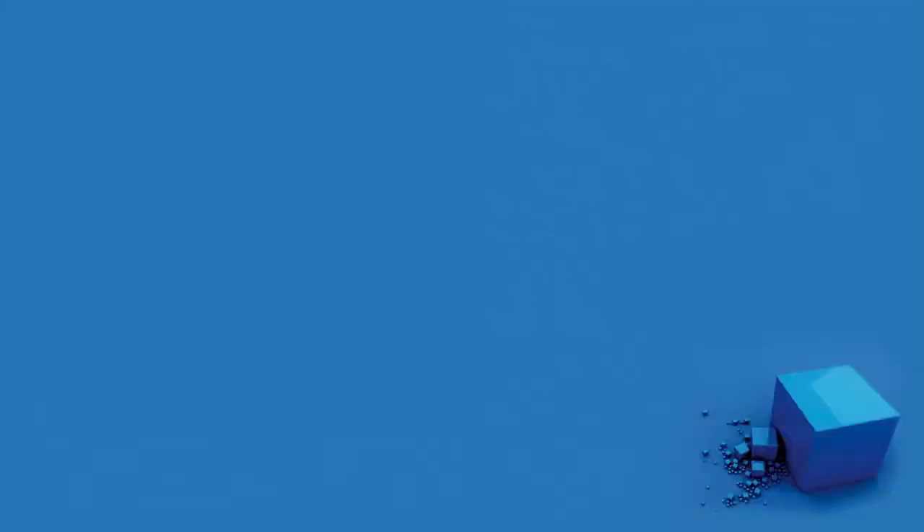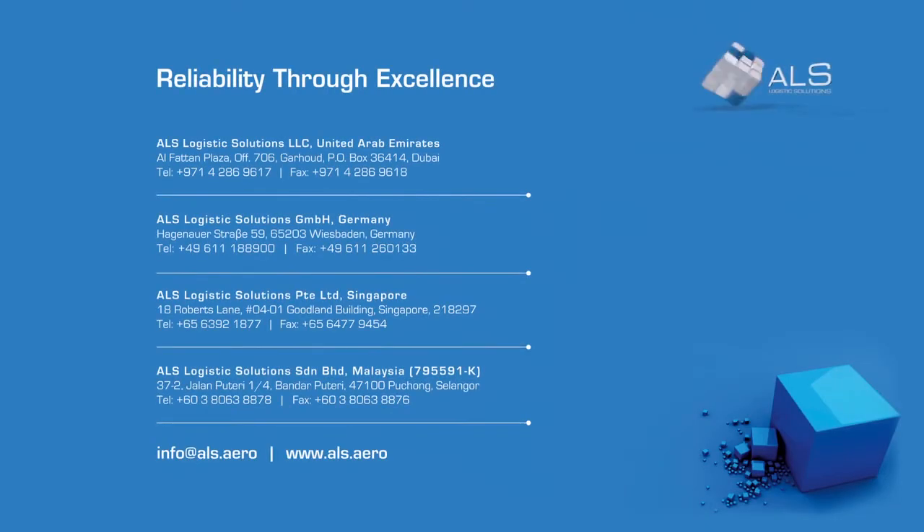Danata is the cargo ground handler of Dubai International Airport. The challenge we were facing was the scarcity of space and the need to handle high volume of cargo in the limited space that was allocated to us. ALS helped us by building an ASRS and an ETV, which enabled us to handle all the high volume of cargo in the limited space that was available to us.